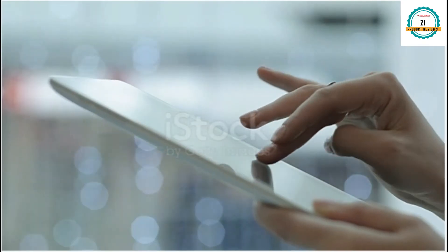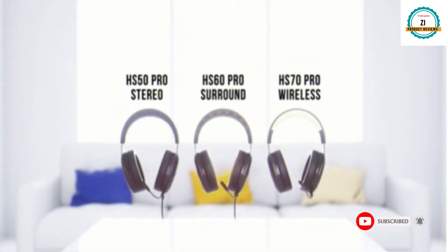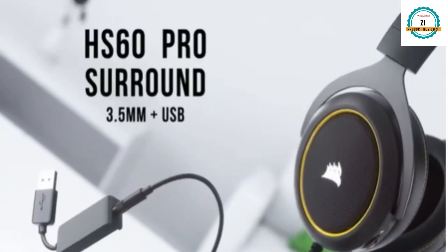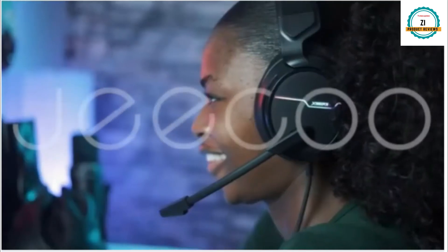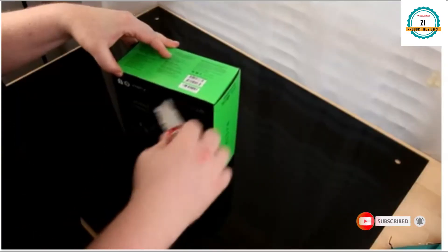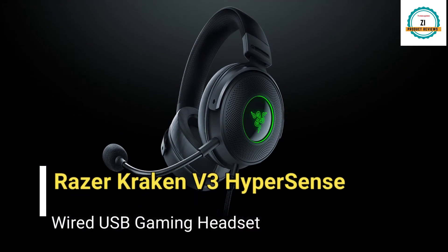Every day you search about different headsets and there are a lot of options available for you. You can choose from different headsets — maybe this one is better for you or maybe another one is better, and you get confused. So let's remove your confusion and introduce one of the best gaming headsets for you: it's the Razer Kraken V3 Hypersense gaming headset.